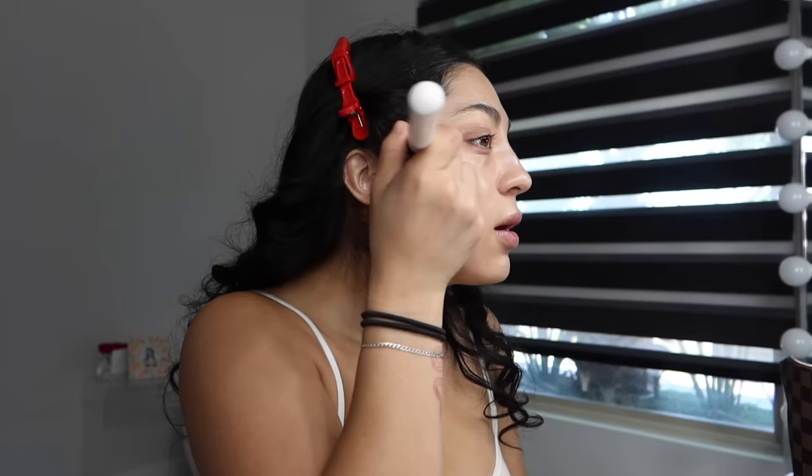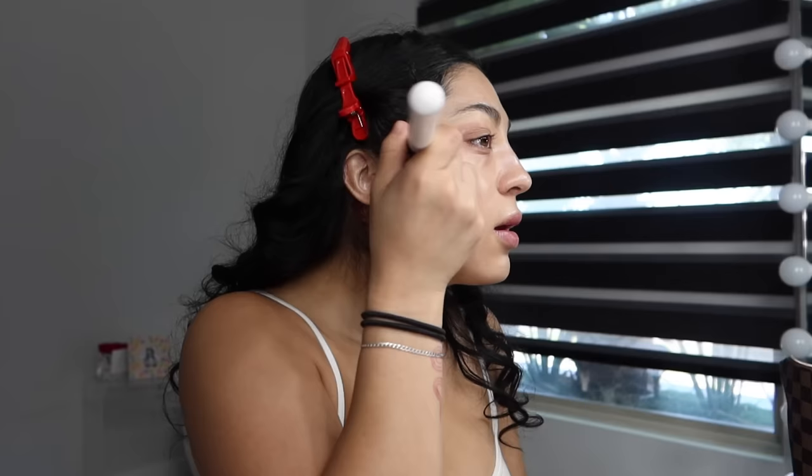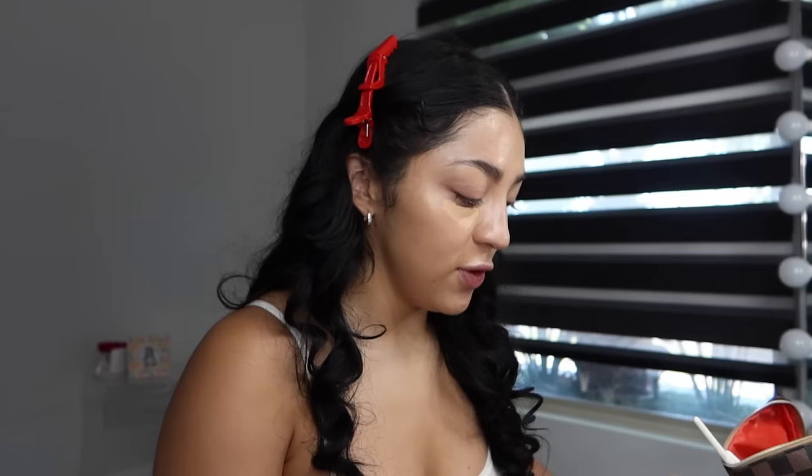I don't wear makeup every day to the gym — sometimes I just do concealer under my eyes, sometimes nothing at all. Today since I'm recording I'm going to the gym with makeup. I love Sunday Funday but I also hate it because I feel like it throws off my week. The fact that I haven't been drinking and am starting my weeks off strong has been great.